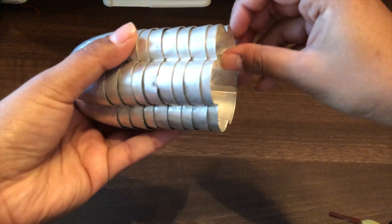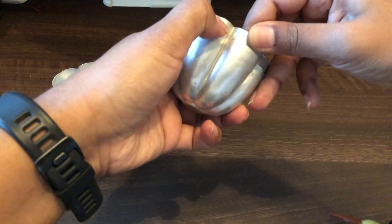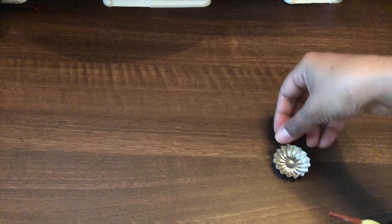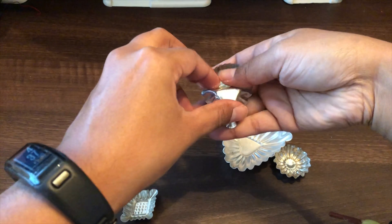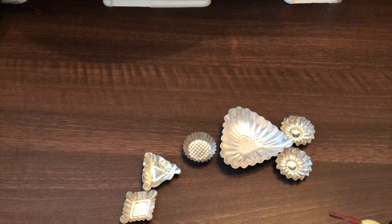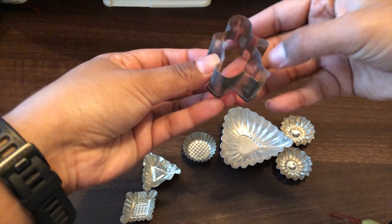I picked up some tins — I think these are Jell-O molds. They're about this size, aluminum probably, and I just like them for crafting. I did pick up some smaller ones: a small one, a heart-shaped one, a bunch of smaller ones, a diamond-shaped triangle, and some smaller circle ones. I also found a small gingerbread man cookie cutter that I thought was too cute — couldn't pass it up.